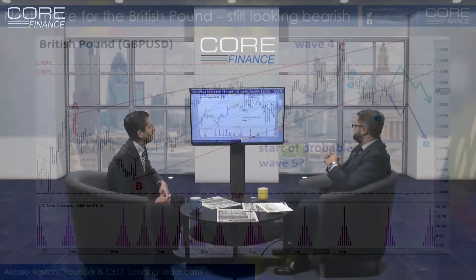Welcome back to Core Finance. I am joined by Alessio Rustani for our second interview today. We are looking at the British pound — not so great of late — versus the dollar, so cable as some traders will know.